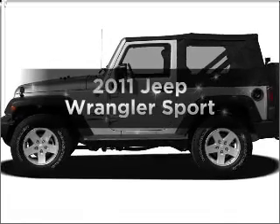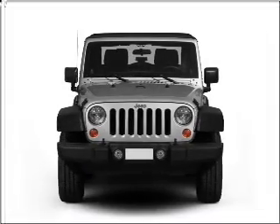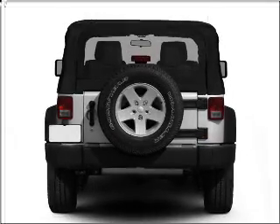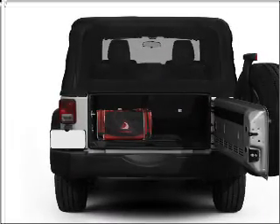Get noticed in this 2011 Jeep Wrangler. Travel the roads in style and comfort in this great vehicle with a reliable six-cylinder engine connected to a smooth-shifting transmission. The anti-lock braking system will help deliver you safely to your destination.